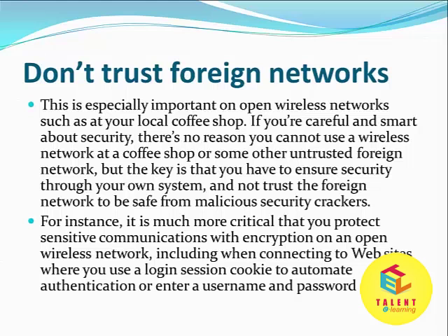As explained, don't trust foreign networks — take security initiatives yourself. Thank you.